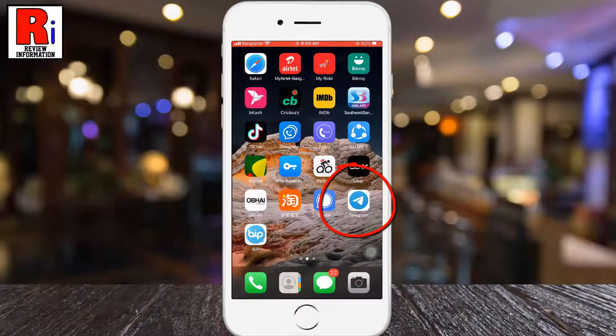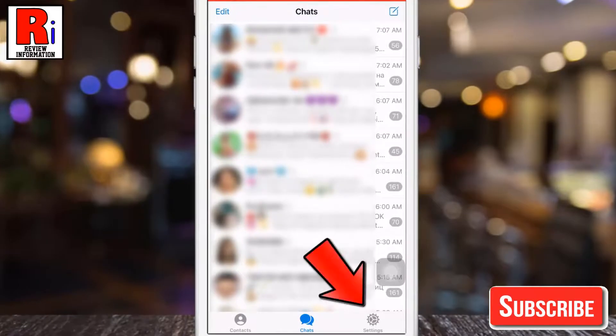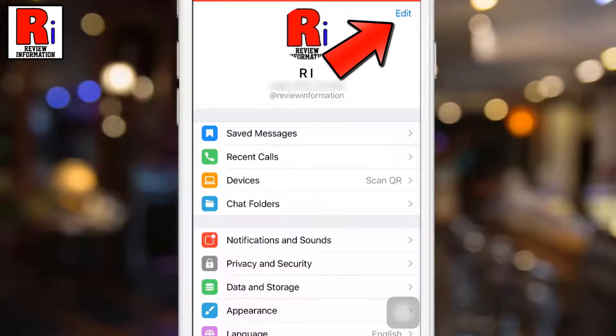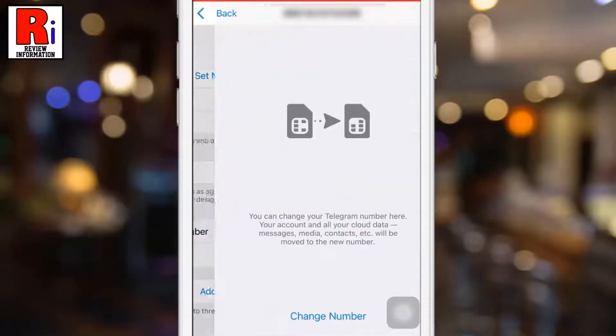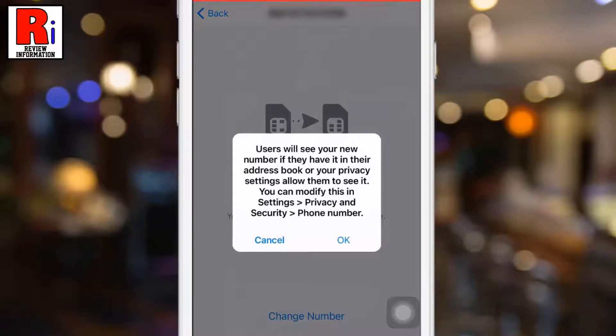To begin, open the Telegram app on your phone. Now go to Settings from the bottom right corner, then tap on Edit from the top right corner. Now select Change Number.